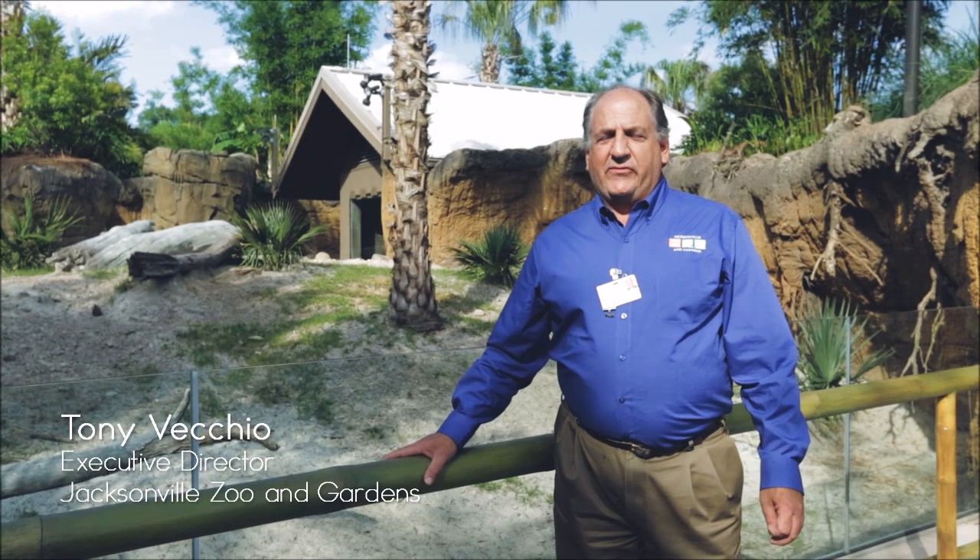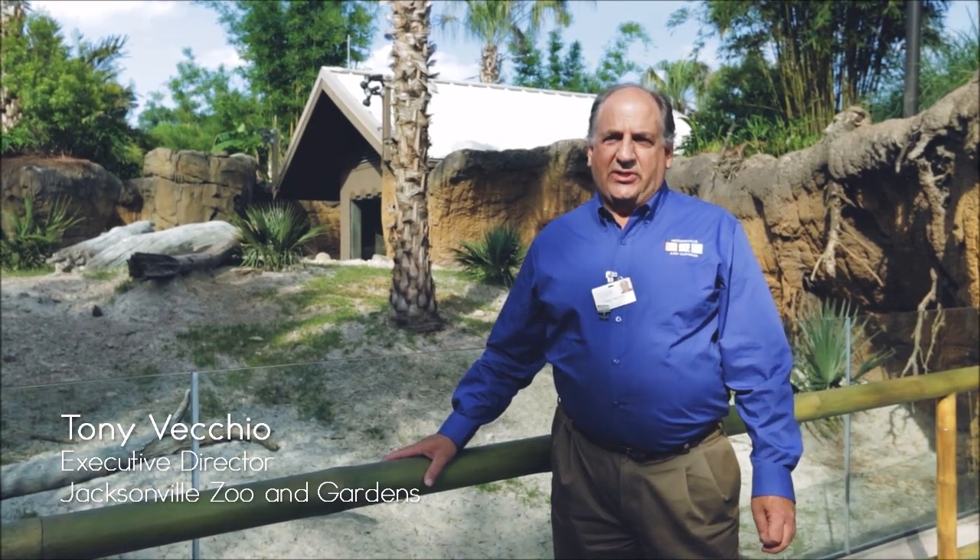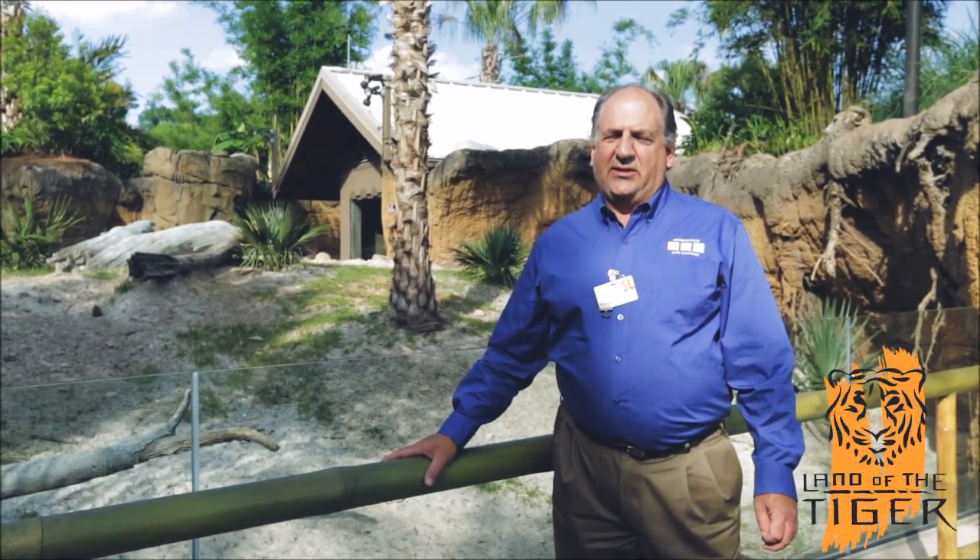Hello, I'm Tony Vecchio, the Executive Director of the Jacksonville Zoo and Gardens, and I'd like to welcome you to our new Land of the Tiger exhibit.